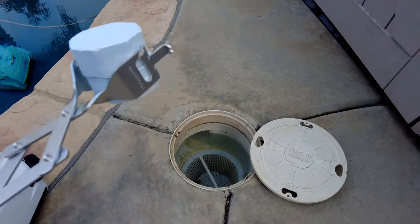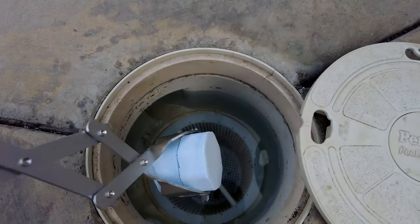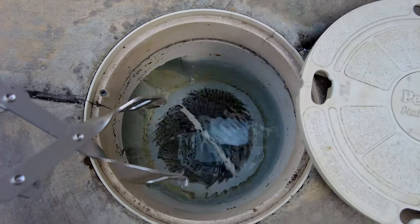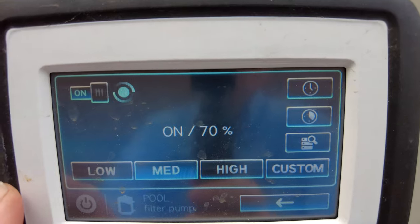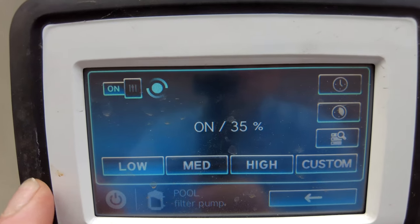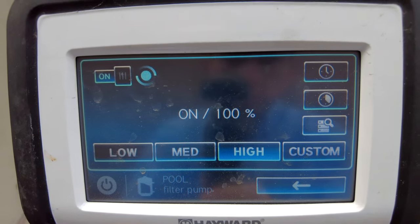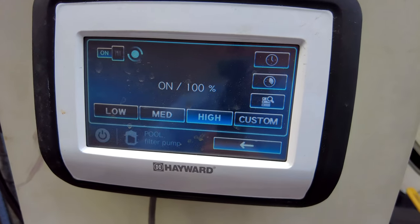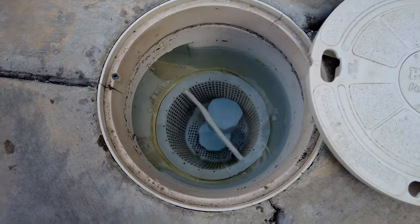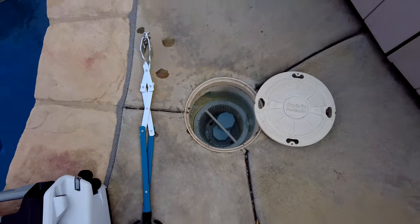One of the nice things about the Pool Life cal hypo tablet is that you can put it directly into the skimmer. It has a very high pH, so it won't damage the equipment in the skimmer. Depending on the water flow and your variable speed pump setting — low, medium, or high — that will determine how quickly these tablets dissolve in the skimmer. Typically the tablet should dissolve within one week, depending on the run speed of your variable speed pump.